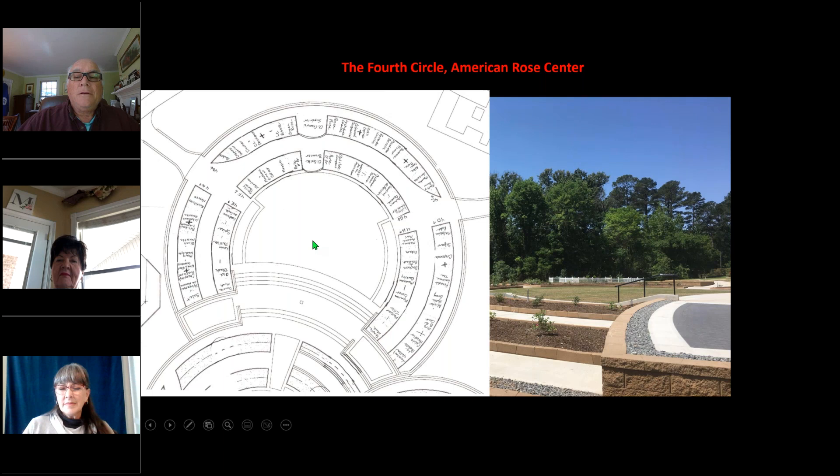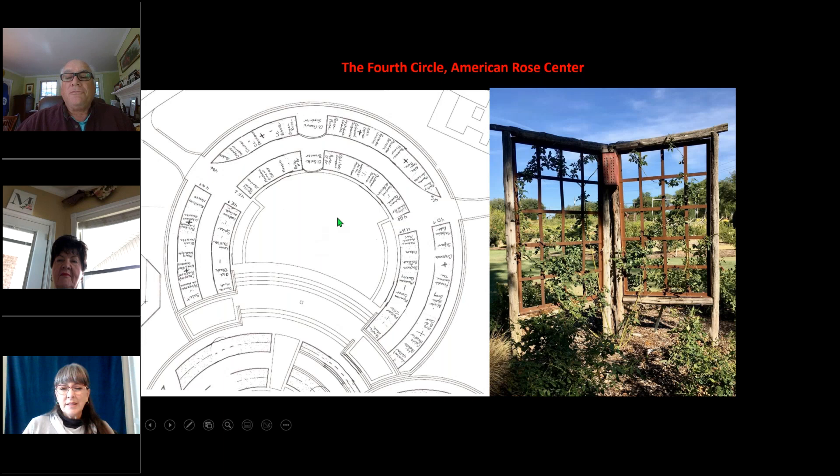The foundation has also invested some money with the fourth circle. We have purchased some structures that will be built and put into the fourth circle as well. This is an example of one of the structures to hold vigorous teas and Chinas, as well as small, well-behaved climbers.